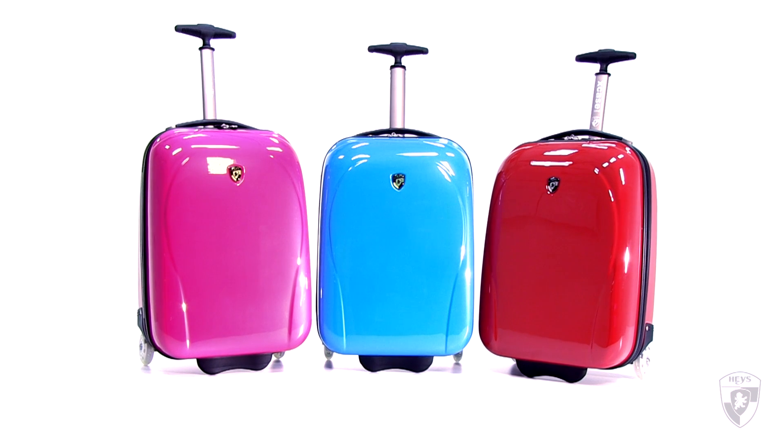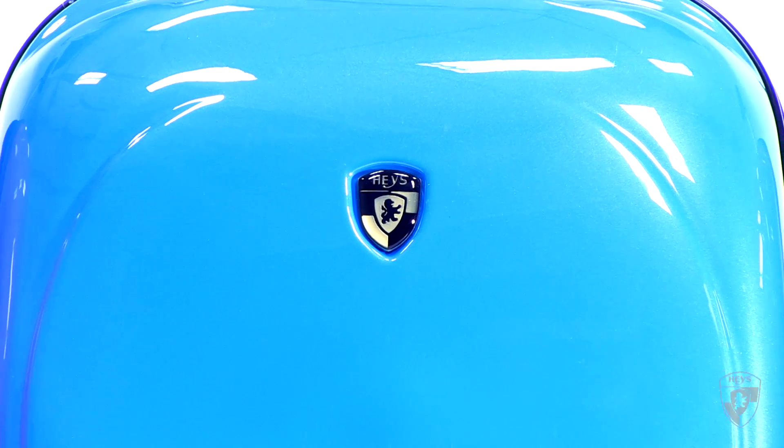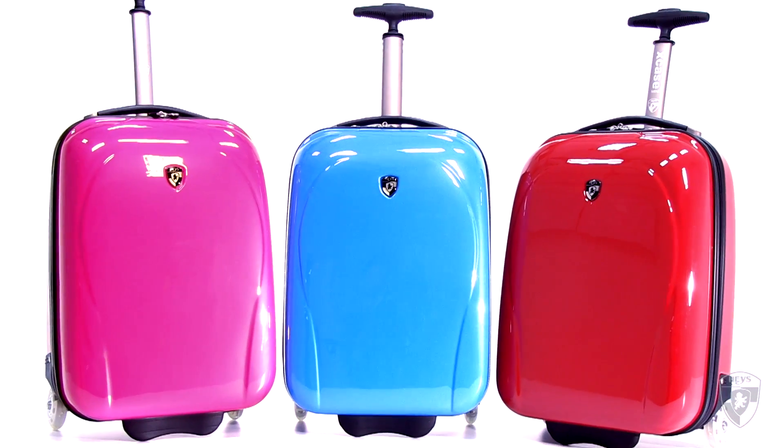Hayes International is proud to introduce the X-Case Mini Carry-On with LED Light Wheels. It comes in a variety of vibrant colours with a painted glossy finish. The wheels light up in a brilliant spectrum of colours when the case is being rolled.